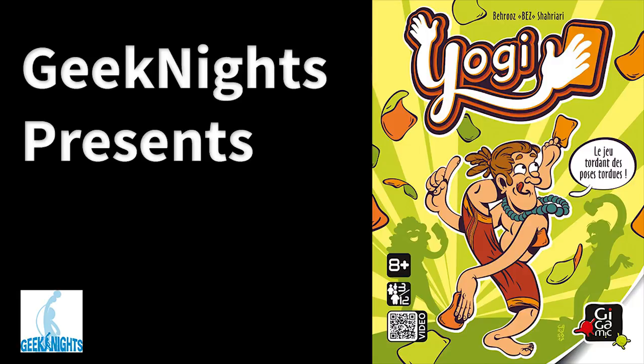I have the yoga mat. This has been Geek Nights with Rym and Scott. Special thanks to DJ Pretzel for the opening music.